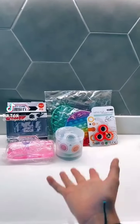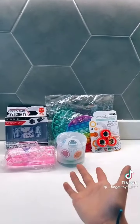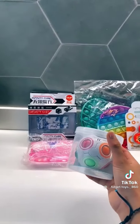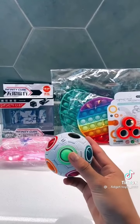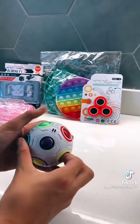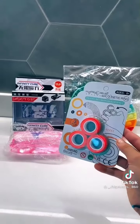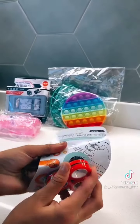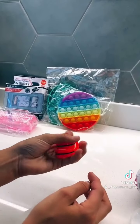Hi guys! I got some new fidgets so I'm going to be unboxing them with you. Let's get started. First thing I'm going to unbox is this puzzle ball — here it is, now I'm going to feel it. Oh my gosh, I rate this a ten out of ten, it's so nice! Next are these finger rings — I rate this an eight out of ten, it's so nice.